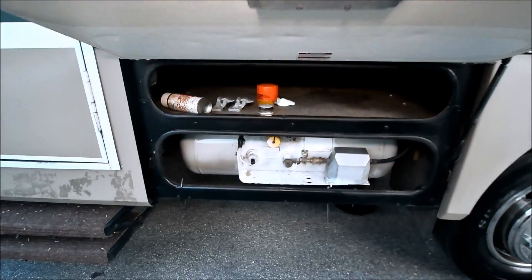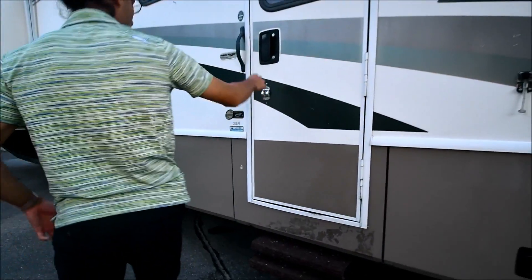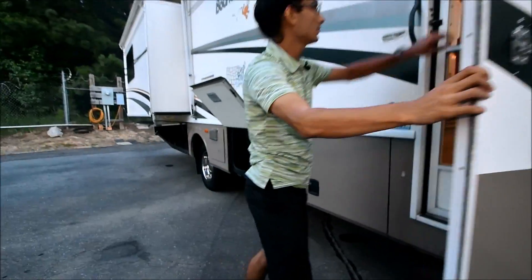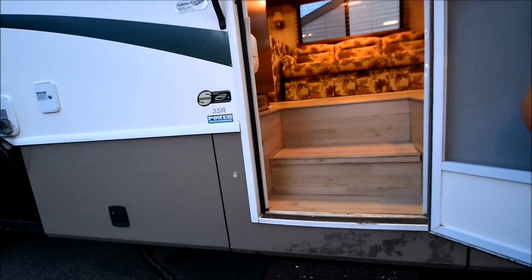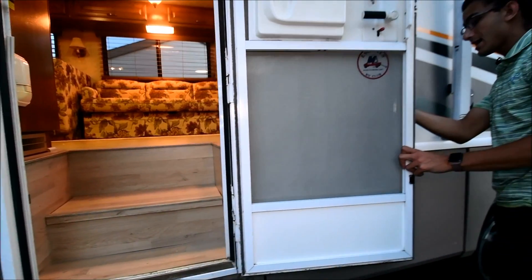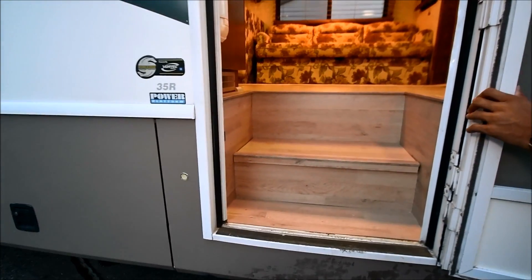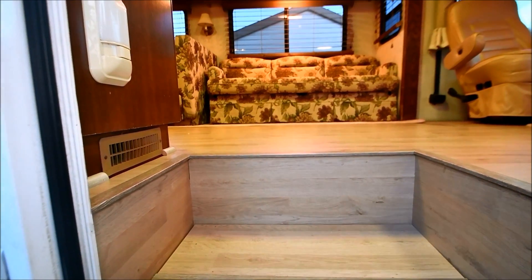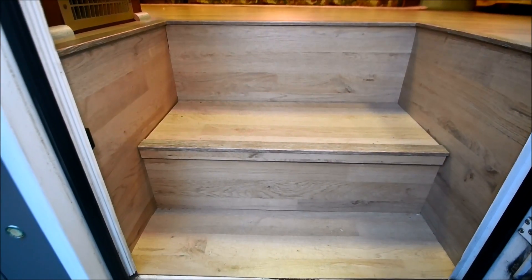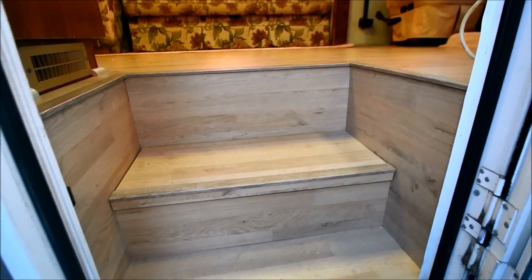Let's take a step inside here. You do have a screen door and it has a double step. Before we step inside, take a look at this wood here — we didn't cheap out. We went and had our guys finish the step with wood, which is expensive to do, but our guys have gotten very good at doing it. You can see it looks very professional, excellent job.